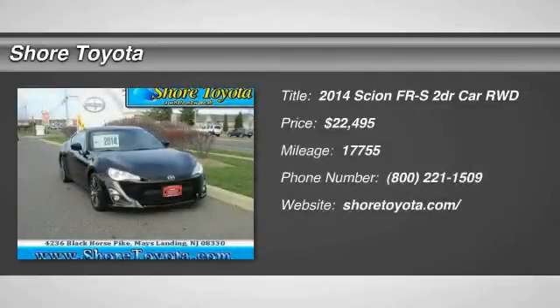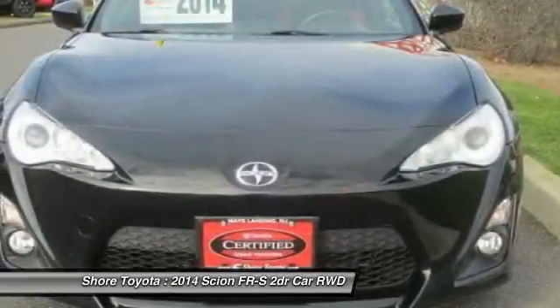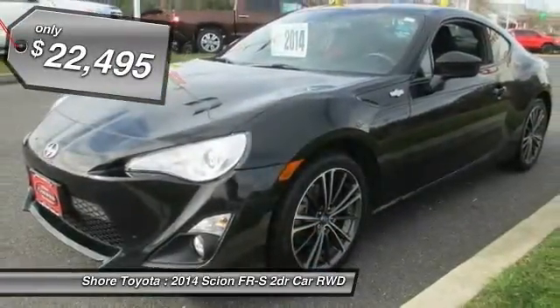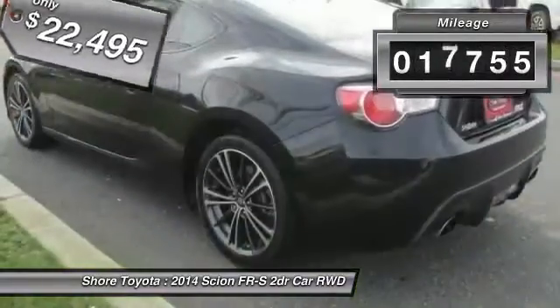The 2014 FR-S. With a front-mounted flat boxer engine and a 6-speed transmission, the rear-wheel drive Scion FR-S has motorsport running in its veins and is priced below $25,000. This vehicle has less than 20,000 miles.